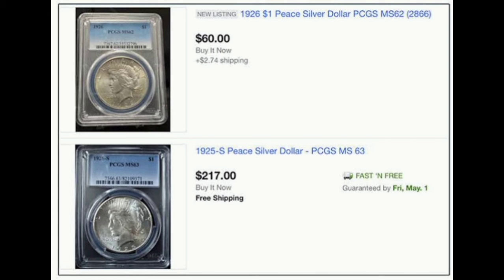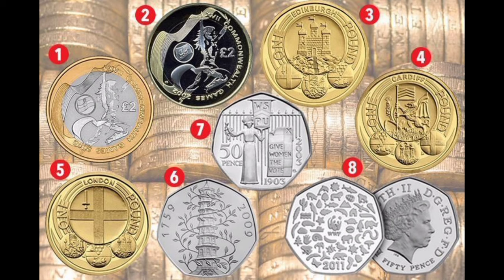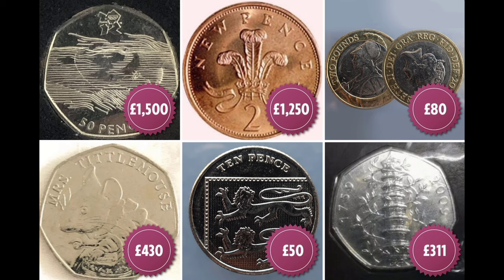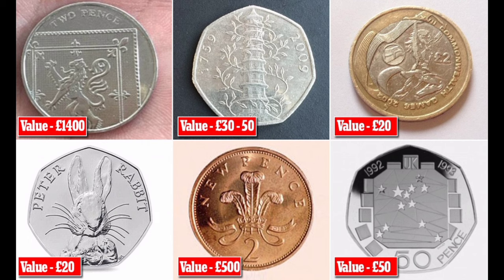If you are selling online, you have to know what you are selling and need to be able to describe it accurately. Do you know a small cent from a large one? Do you know that cents are not all made of copper, and when the US Mint stopped striking coins of mostly silver? You also need to have some idea of what a good price for the coin would be.